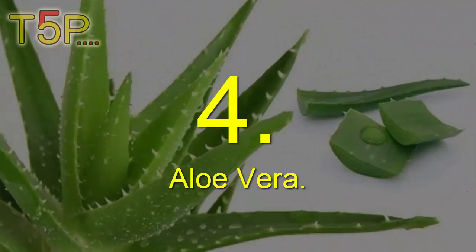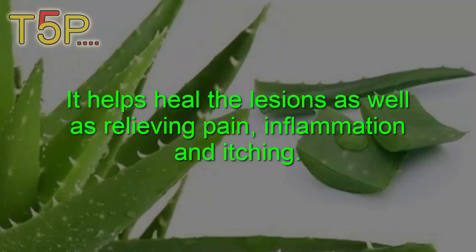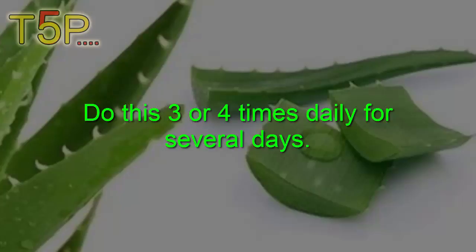Aloe vera: Aloe vera is a natural antiviral agent that can be used to treat all types of herpes. It helps to heal the lesions as well as relieve pain, inflammation, and itching. Rinse an aloe vera leaf, extract the gel, and apply it on the affected area. Allow it to dry as soon as possible and wipe it off with a washcloth soaked in warm water. Do this three to four times daily for several days.